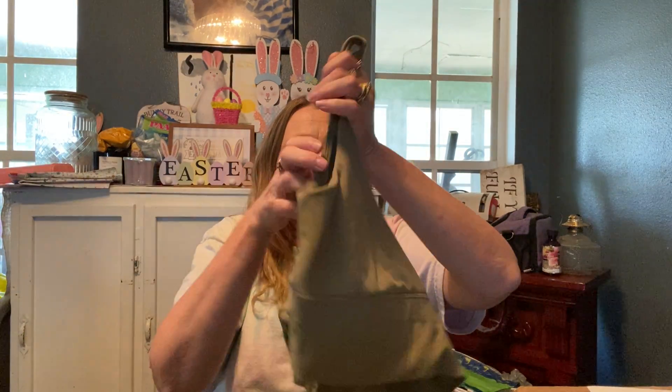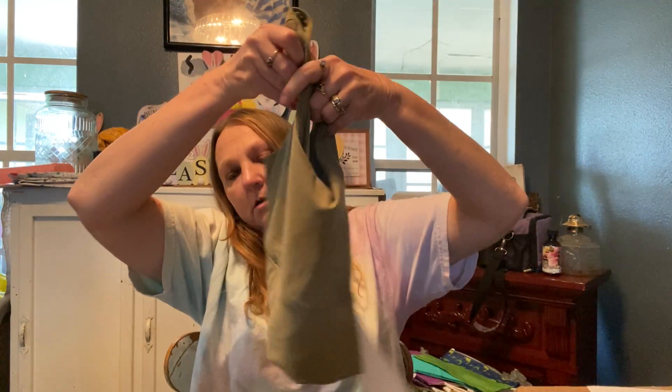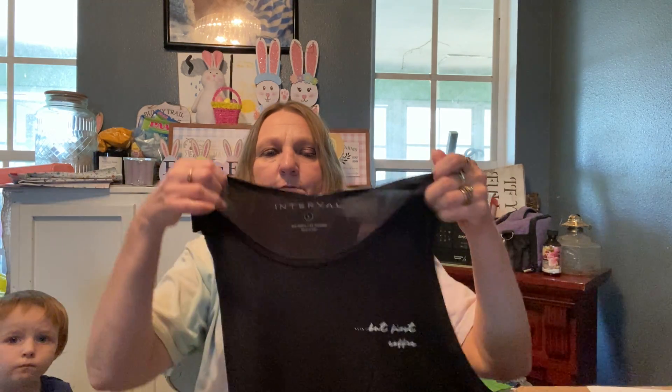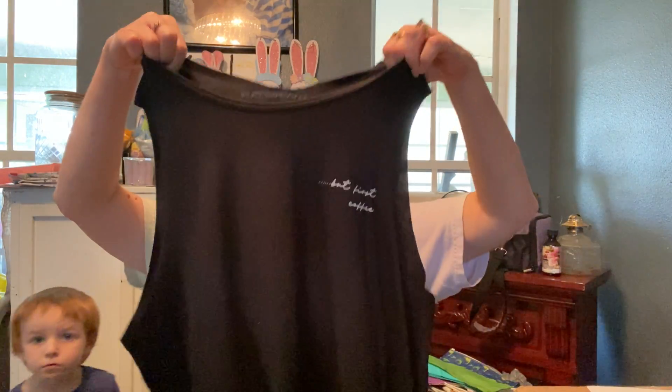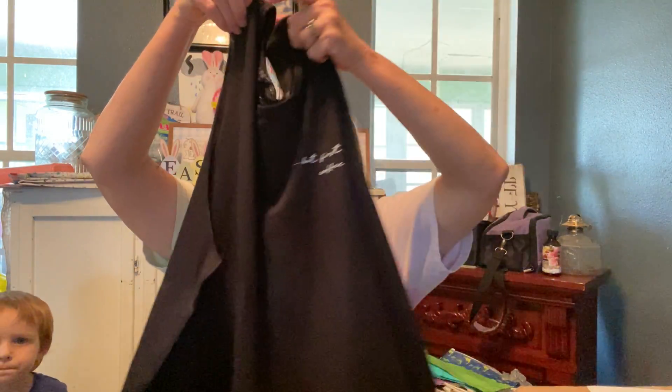And a matching sports bra — I know I'm not going to keep these. This is just a black Z Supply plain t-shirt, and this one is a tank top that says 'But First Coffee,' which I may keep because it might be good to wear for the summer with the black sports bra under it.